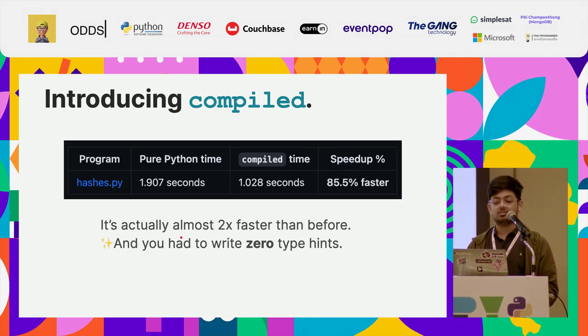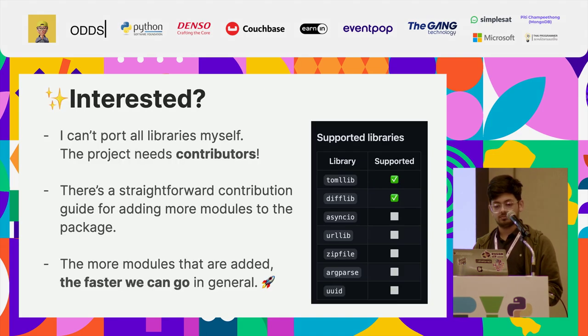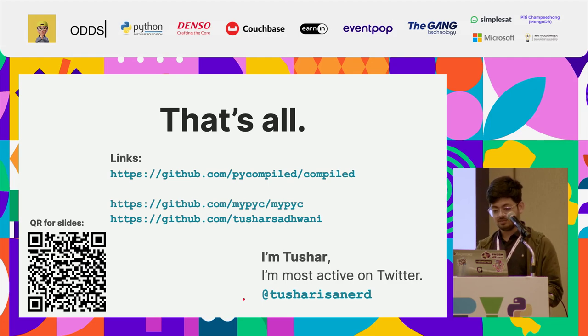It's almost two times faster than before, and you had to write zero type hints. You just had to do a pip install and run one command over your code. The process of making these packages is not trivial and takes some time, so I would like to have some contributors to the project. There's a straightforward contribution guide in the readme, and the more modules that are ported in the package, the faster we can go in general. And that's all — thank you.